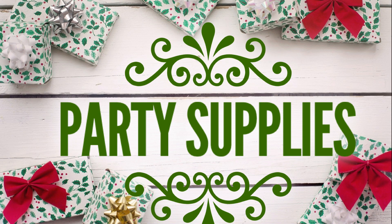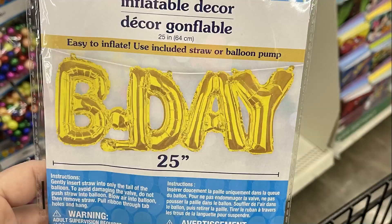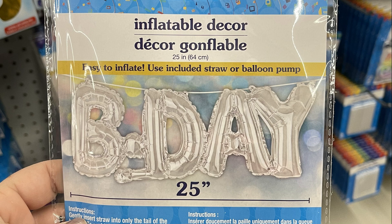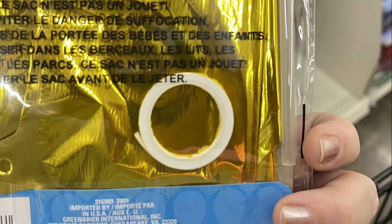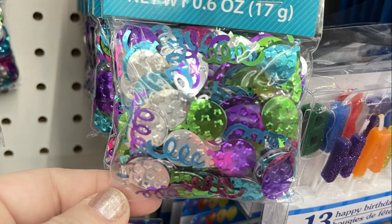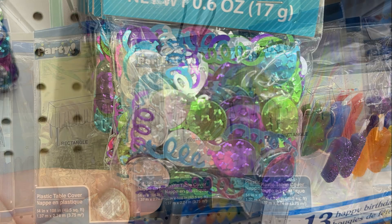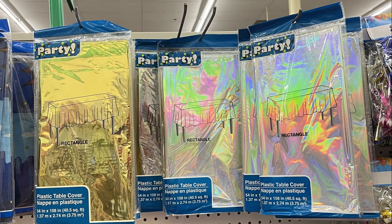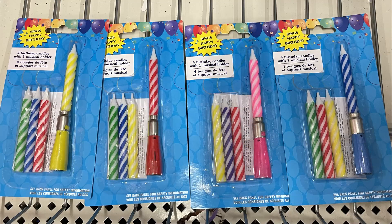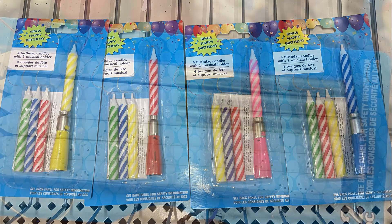Now we'll move over into party supplies. They had these large birthday balloons in gold and silver — 25 inches long with a little ribbon to hang them on. They also had some new confetti, candles, and tablecloths with a gold and holographic look. And then birthday candles that sing a Happy Birthday song in four different colors, or really pretty gold and white candles with glitter or gold dip.